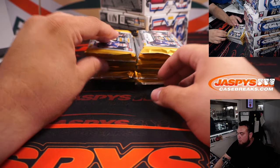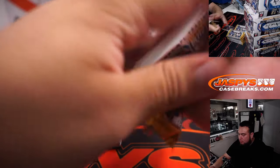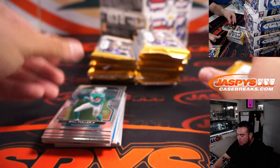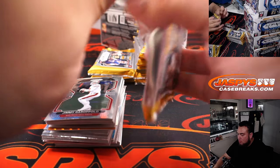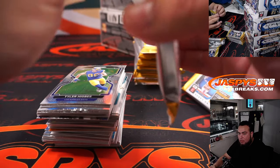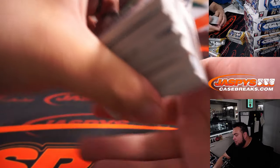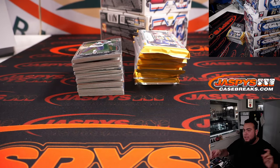Alright guys, here we go. Color Blast — you know what I've noticed, Battle? I've seen that the case hits like Color Blast or Stained Glass have been linked with points. So I feel like if we hit one of those, that's kind of a sign that it's going to be in the same box or case.